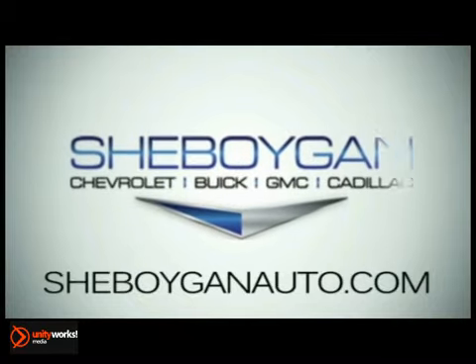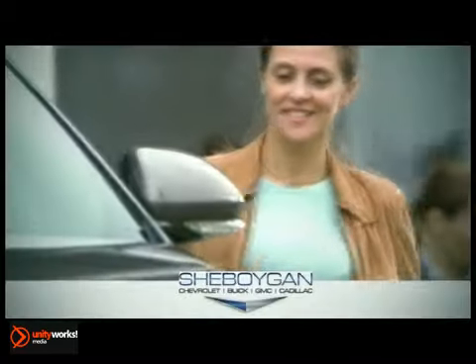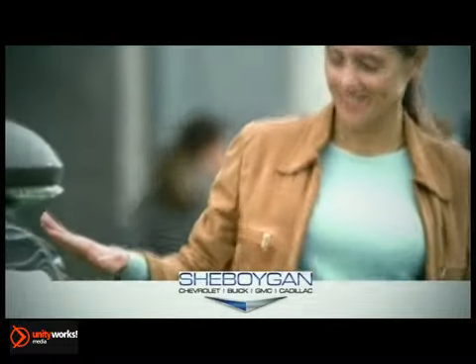At Sheboygan Chevrolet Buick GMC Cadillac, we treat you as friends and family in a stress-free environment.